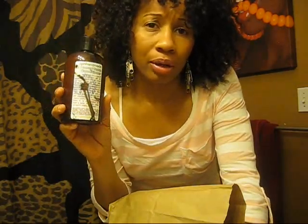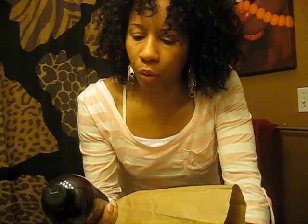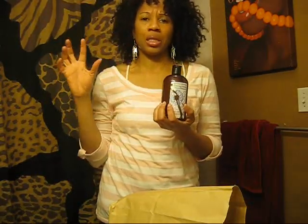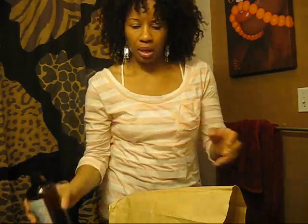Girls and guys, I treasure this stuff so much. This is a staple leave-in for me and it works well. It really detangles the hair well, gives you great moisture, and it really leaves your hair feeling very supple and moisturized and all that good stuff. So I'm happy to get this.